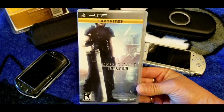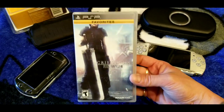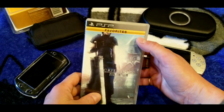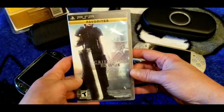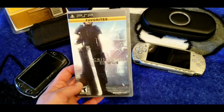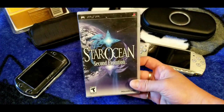Final Fantasy VII: Crisis Core — I heard Larry talking about liking this game. They probably sold a lot of these. I played through it a bit and I like the battle system. It's a good game and should be cheap since they made so many of them.